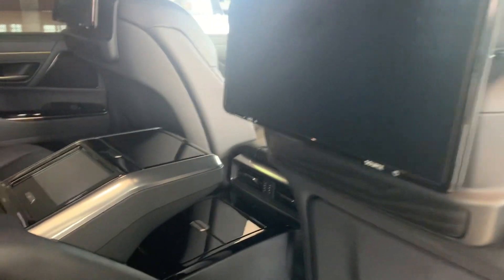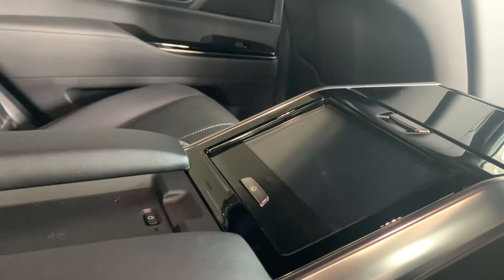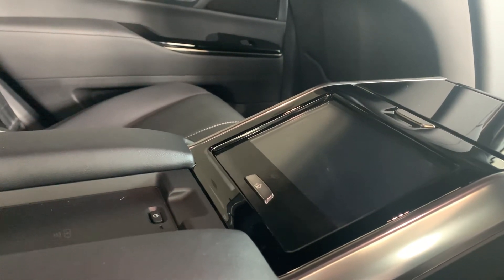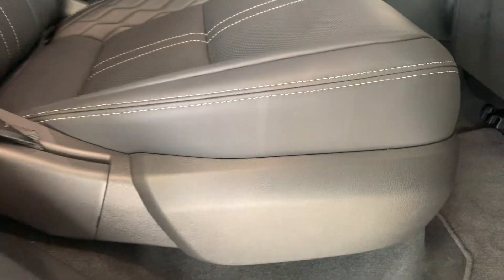Rear seat entertainment is included, with total adjustments available from the rear seat as well. The seats will also kick out.